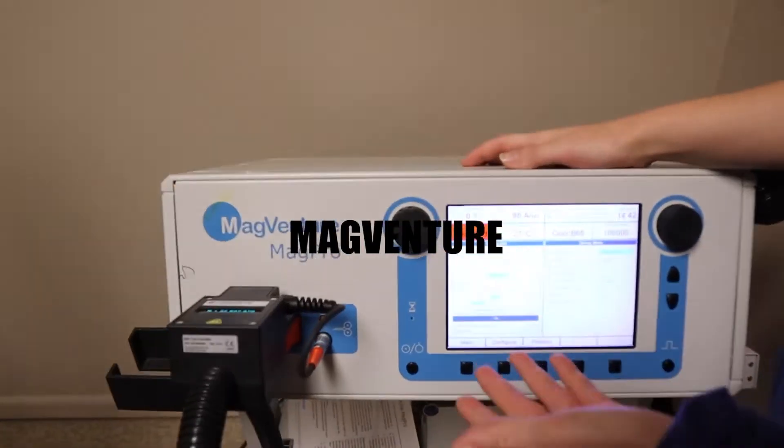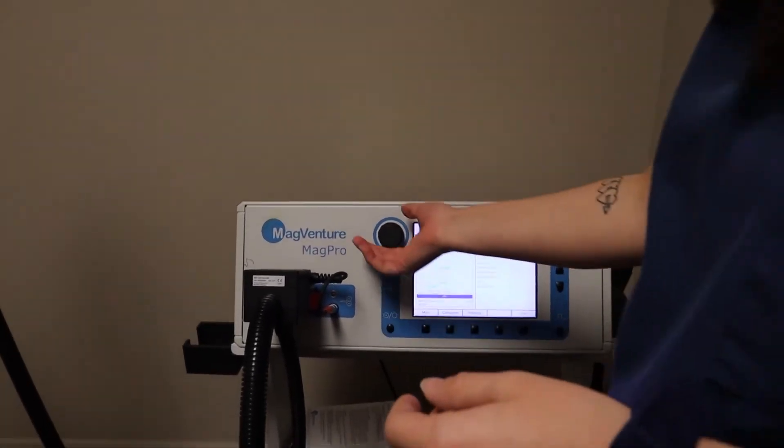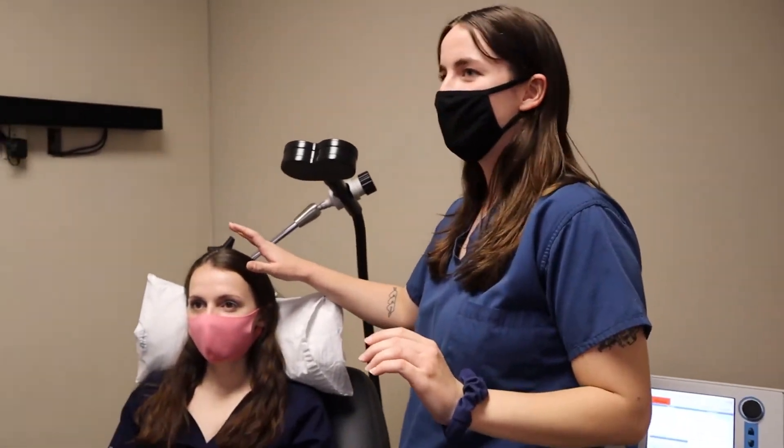For our TMS machine we use a MagVenture. This is where we calculate all of our amplitude and things like that to stimulate your dorsolateral prefrontal cortex.